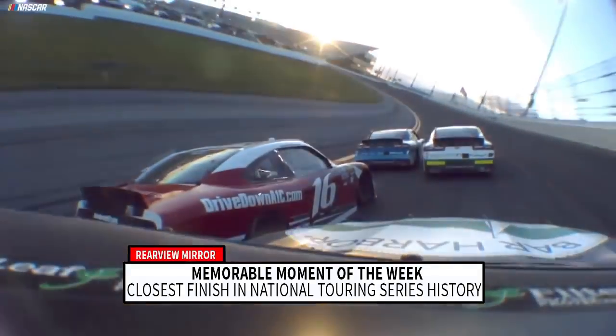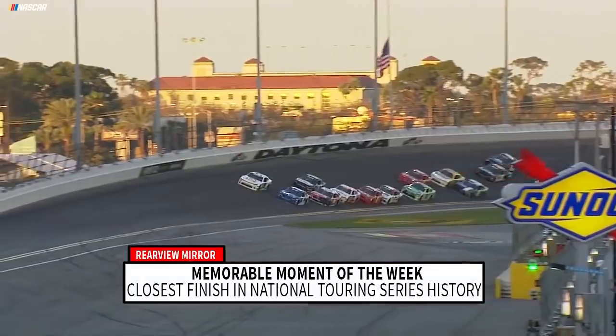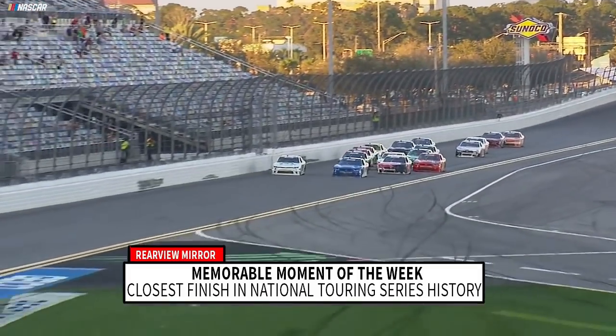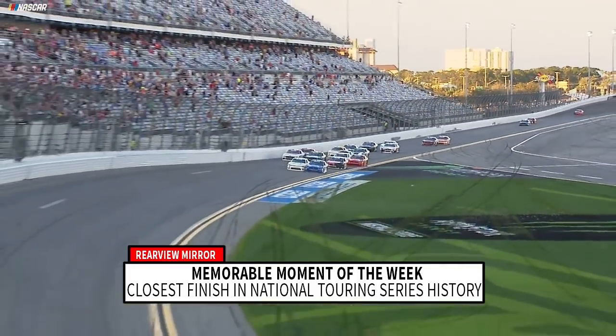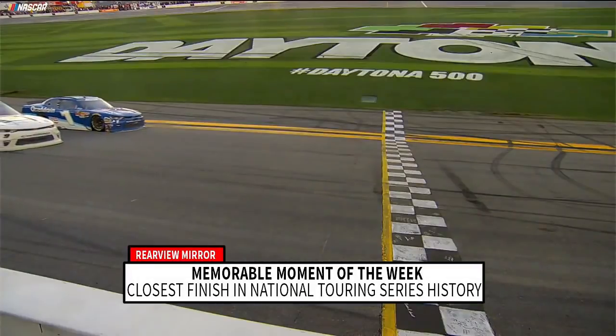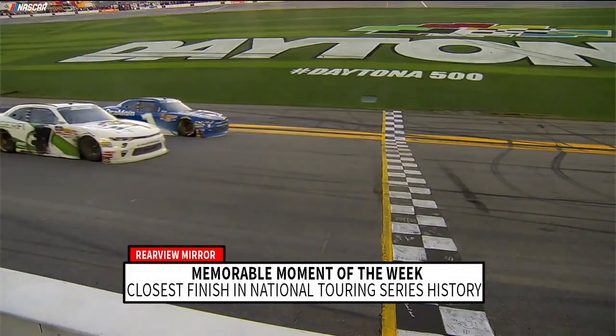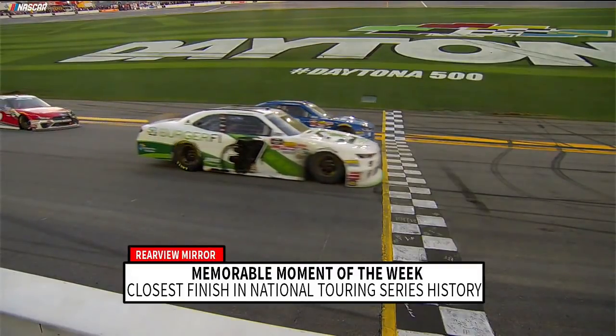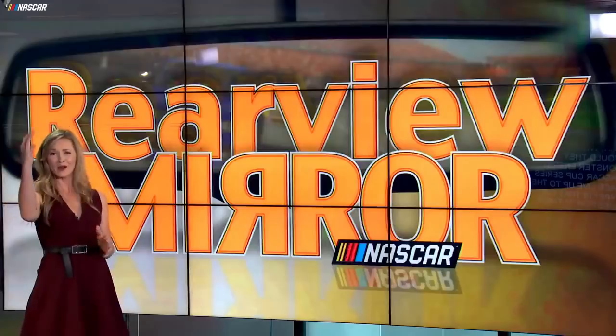This is going to be a photo finish, guys. We're going to bring this one right down to the line. Coming off turn four, on the high side of the white car is Reddick, trying to get his second career win at the season opener at Daytona. But to the inside, it's Elliott Sadler. A photo finish! And Tyler Reddick at the line pulls it off. What a finish!